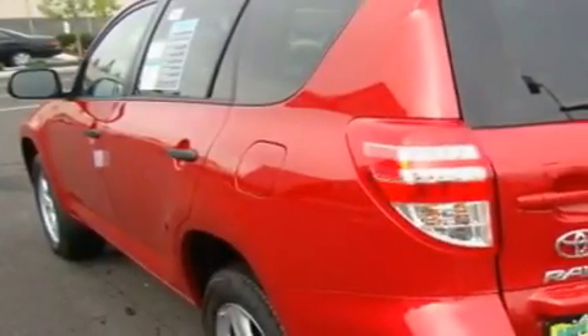This is a brand new 2011 Toyota RAV4, a great blend of utility, comfort and style.